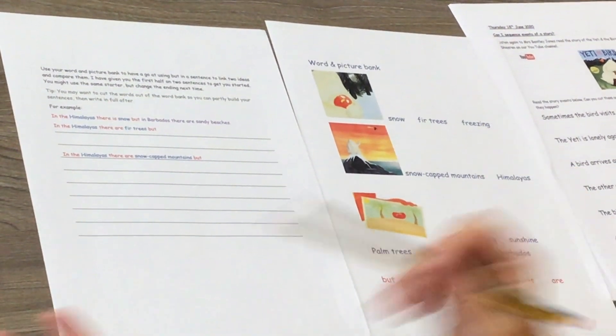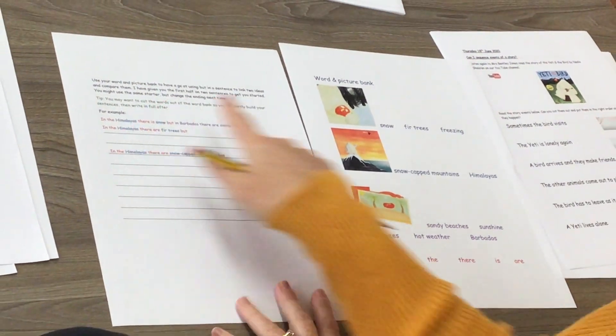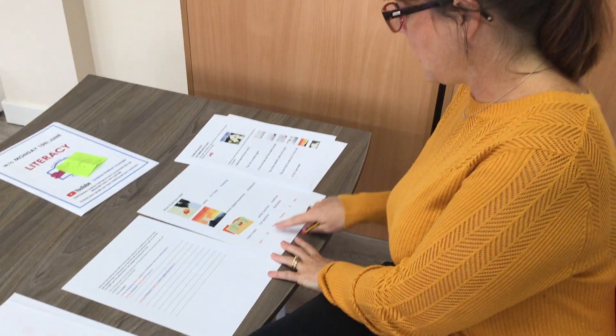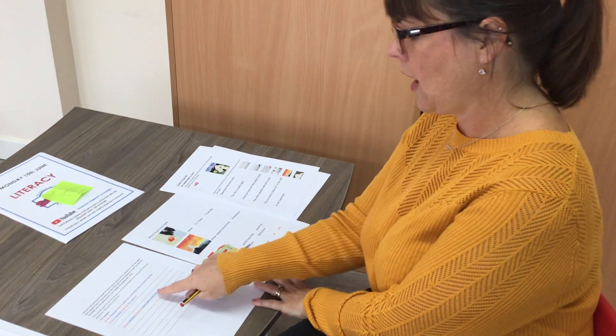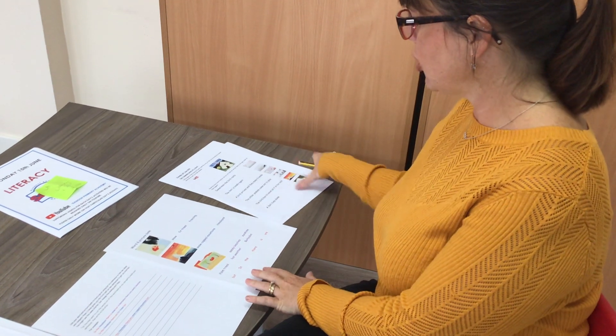Now, some of you I want to have a go at writing the sentences all the way through from the beginning. Some of you I've given the sentence starter: 'In the Himalayas, there are fir trees, but in Barbados, there are palm trees.' Full stop. Then you're going to have a go at writing your own underneath. You might have another sheet where you cut out the sentences, build them, and then copy them straight down. Have a go and see how many you can come up with!